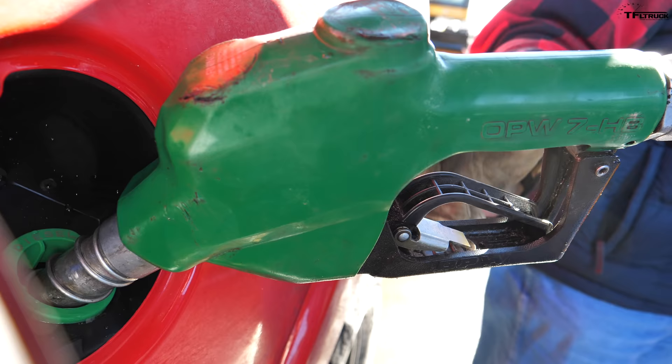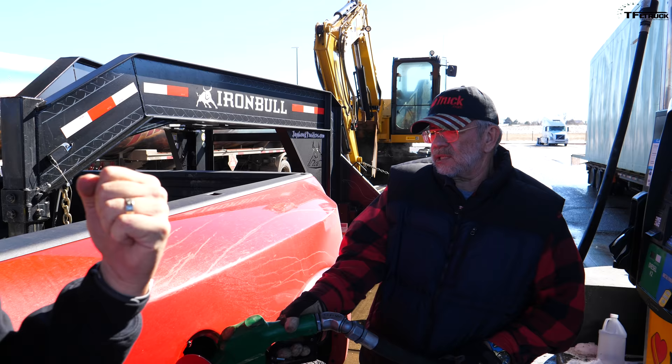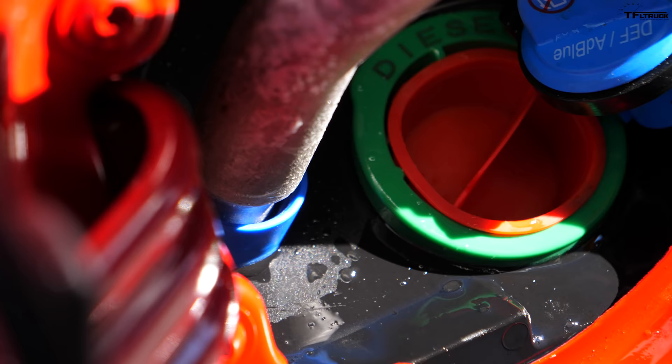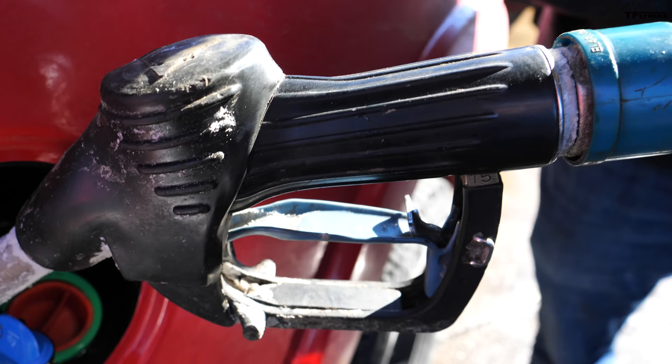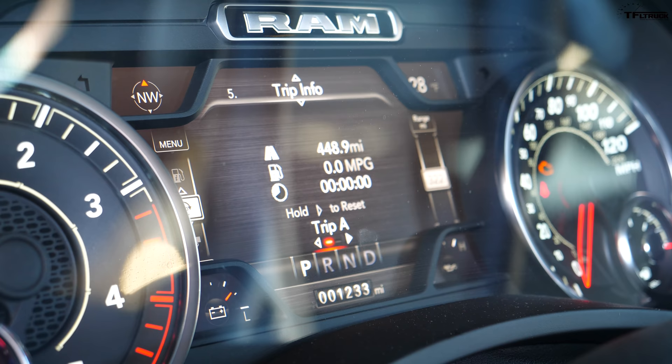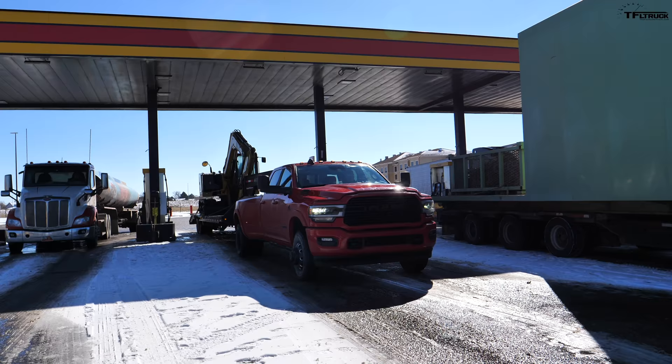We're using the same fill-up procedure: 30-second top off — we wait for the click and then top off after 30 seconds. We need to wait a little bit and top off. We reset trip A to zero, so now we can see what the computer thinks we're getting, and we'll have the actual numbers off the pump for a more accurate reading. It's always nice to know how accurate the computer is.